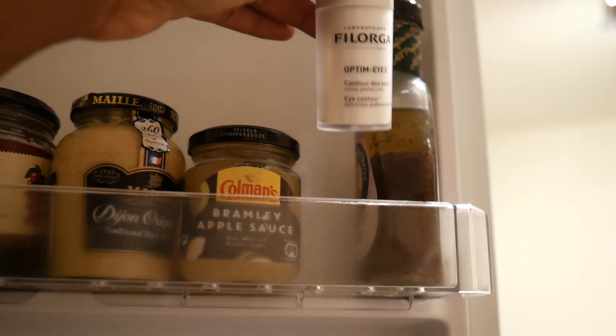I start with my eyes, and most times I alternate between using the Time Filler Eyes from Philoga and the Optimum Eyes. I keep the Optimum Eyes in the fridge — it reduces puffiness, minimizes dark circles. It has powerful active ingredients that boost venous and lymphatic circulation to reduce swelling in the lower eyelid, plus hyaluronic acid and NCTF to replenish tissues.